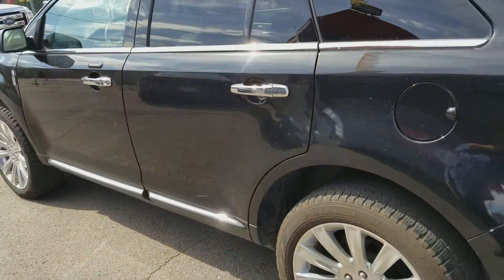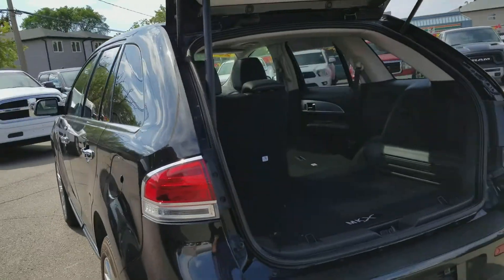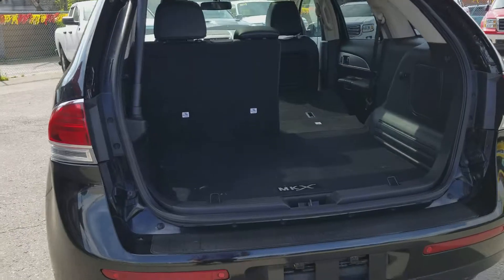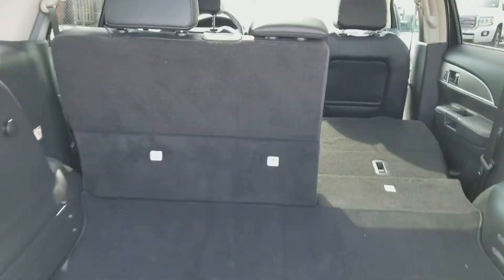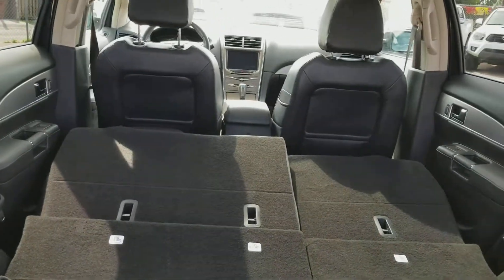Coming around to the rear of the vehicle, you do have your full backup sensors and camera. On the back side here you can see how absolutely large and spacious this is. You also have your full power seats going down.